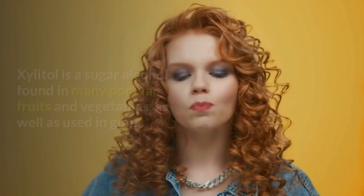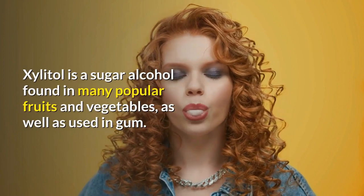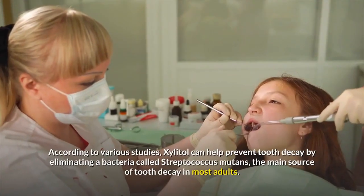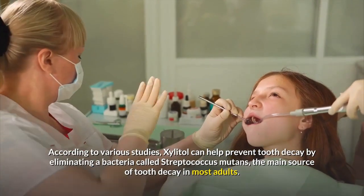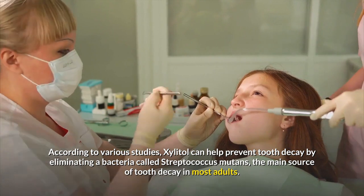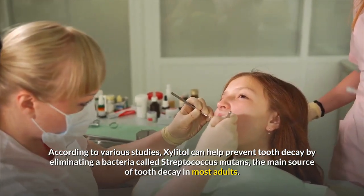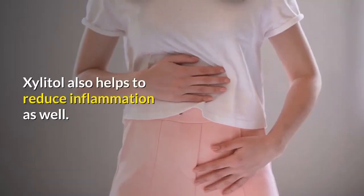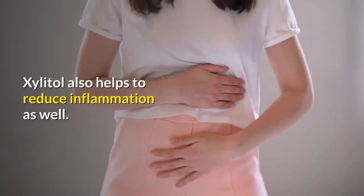Xylitol. Xylitol is a sugar alcohol found in many popular fruits and vegetables, as well as used in gum. According to various studies, xylitol can help prevent tooth decay by eliminating a bacteria called Streptococcus mutans, the main source of tooth decay in most adults. Xylitol also helps to reduce inflammation as well.